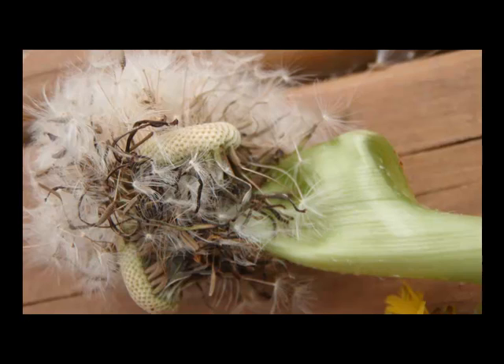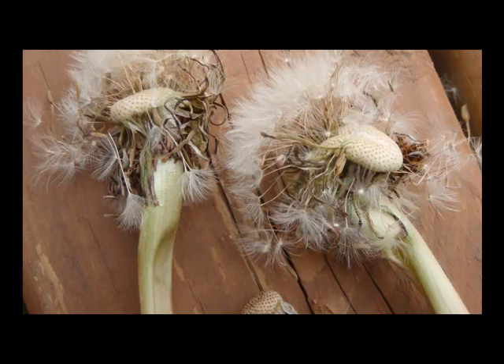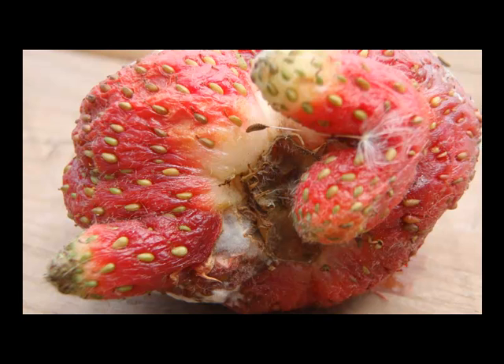If you photograph anything like this, please send it to my email with your name, the date the object was found, and your location. I will be forwarding these to researchers. If you include your name, you will receive proper credit.